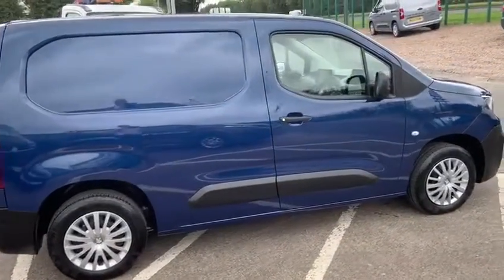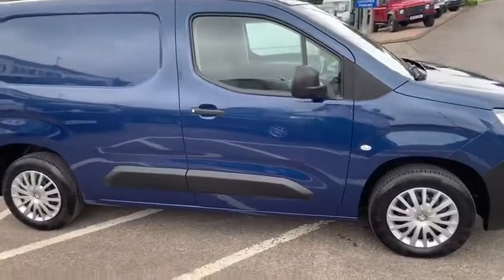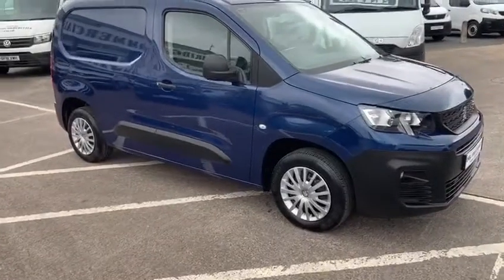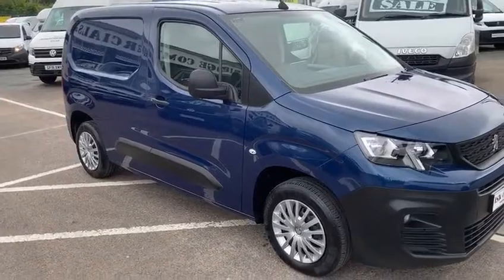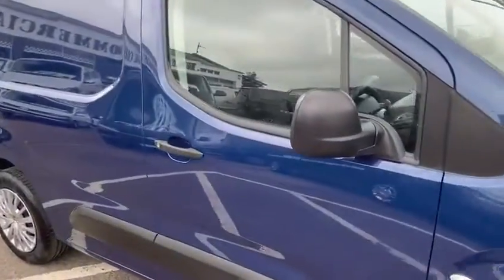In front of me is a lovely 2019 Peugeot Partner Professional, 1.6 litre 75bhp, 1000kg payload van. This vehicle is 2019 and has come off our contract hire fleet. It has covered only 17,000 miles.